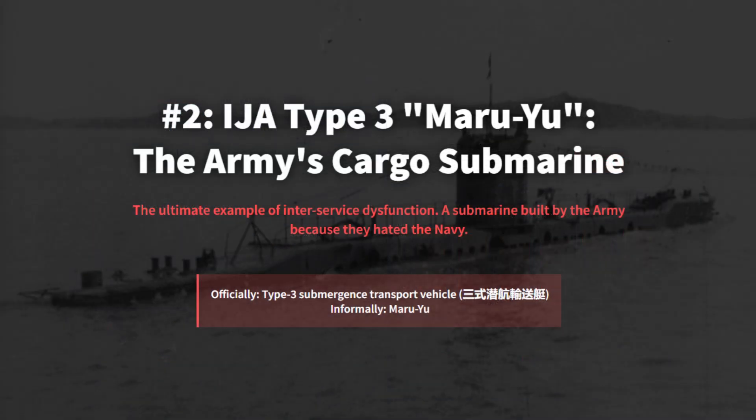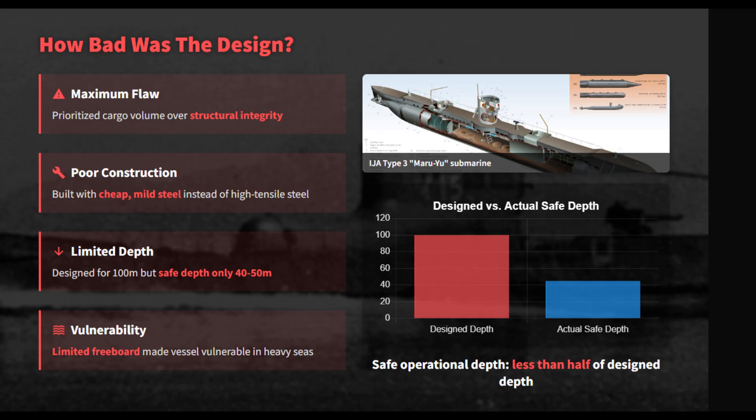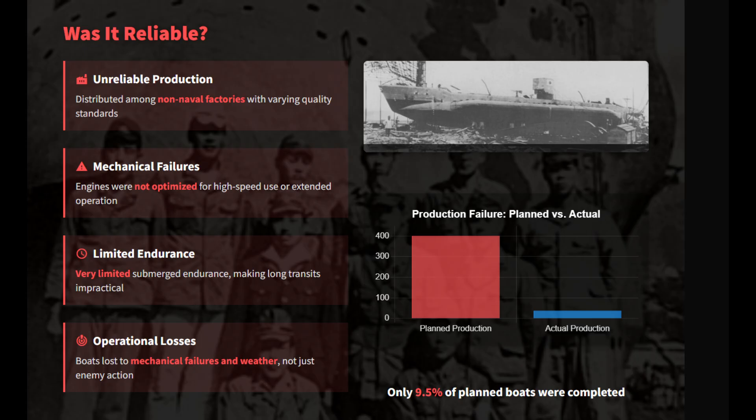The Maruyu resulted from intense intraservice rivalry — these submarines were built by the Army because they despised the Navy. Designed independently for coastal supply, it was essentially a submersible cargo tank. Built from cheap mild steel by locomotive factories rather than naval yards, its depth was dangerously capped at 40 meters. It lacked fundamental safety margins, making it structurally compromised and primitive.